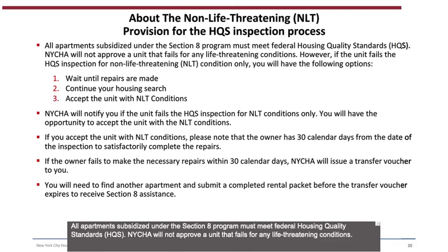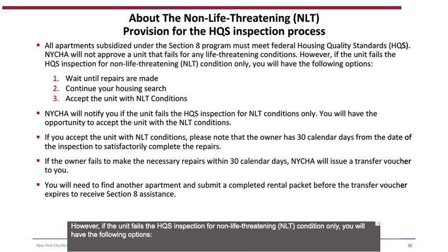All apartments subsidized under the Section 8 program must meet Federal Housing Quality Standards. NYCHA will not approve a unit that fails for any life-threatening conditions. However, if the unit fails the HQS inspection for non-life-threatening conditions only, you will have the following options: (1) wait until repairs are made, (2) continue your housing search, or (3) accept the unit with NLT conditions. If you accept the unit with NLT conditions, the owner has 30 calendar days from the date of inspection to satisfactorily complete the repairs. If the owner fails to make the necessary repairs within 30 calendar days, NYCHA will issue a transfer voucher to you, and you will need to find another apartment and submit a completed rental packet before the transfer voucher expires.